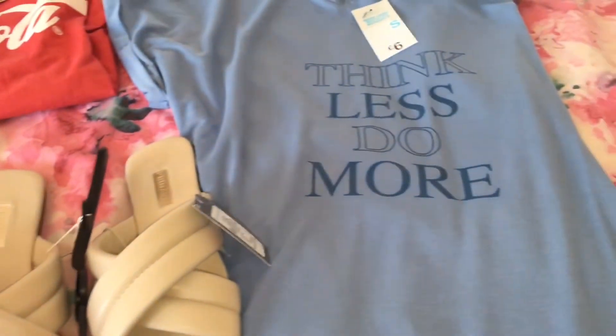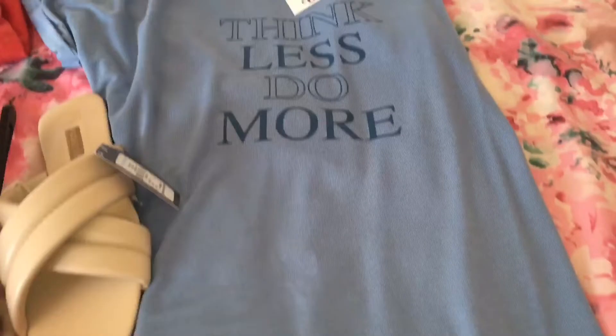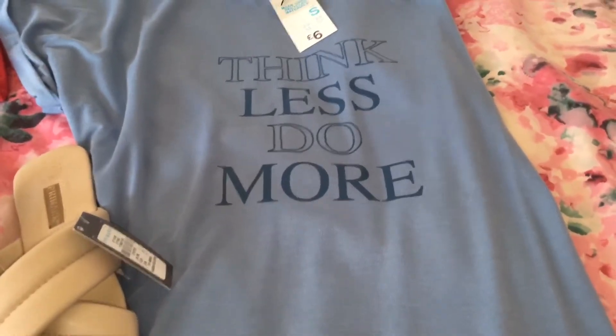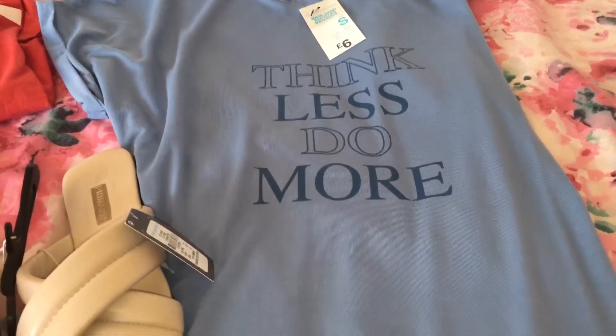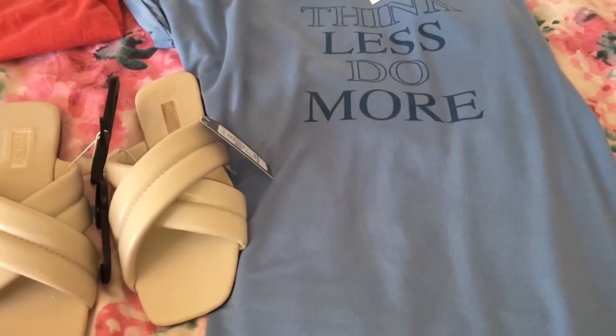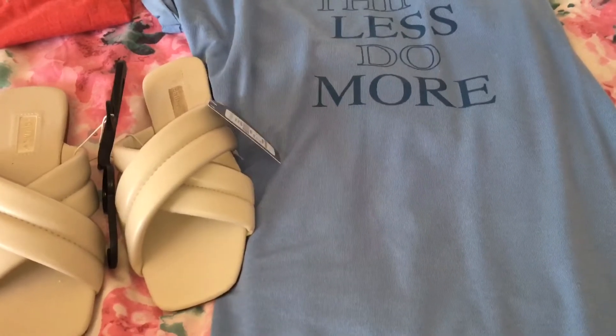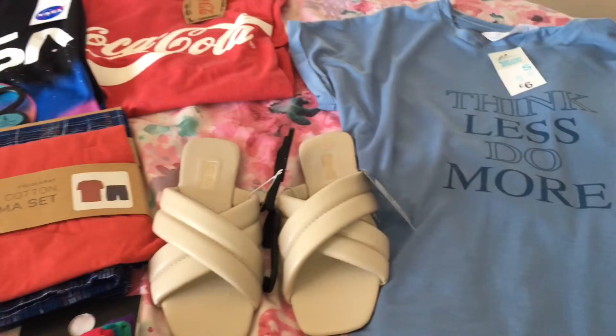Moving over here, I picked up this long t-shirt for myself — it says 'Think Less Do More' and this was six pounds. So yeah guys, this is the final item in this haul. I didn't pick much up because they didn't really have a lot in, to be honest with you.